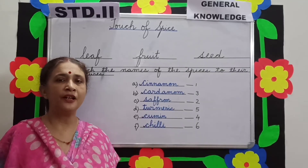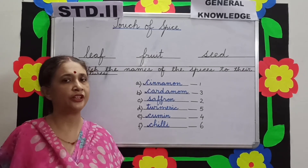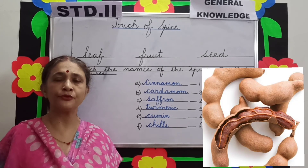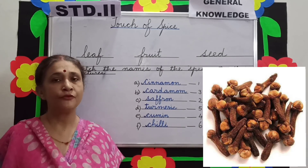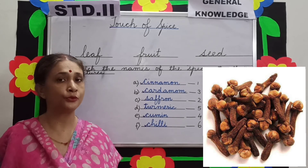Apart from flavoring food, spices have been traditionally used for curing various illnesses. Tamarind, which is found inside the fruit of a tamarind plant, is used for curing stomach pains. Cloves, which are buds of the plant, are used to cure toothaches.